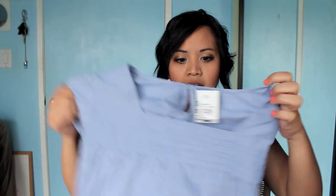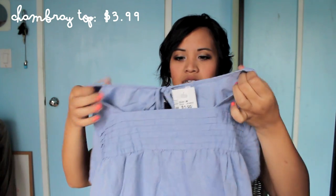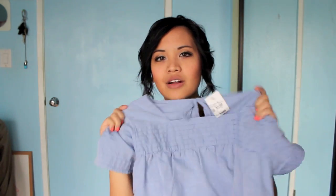I got three things from Savers, but one — a gray maxi skirt I got for $1.99 — is in the wash right now, so you'll see it in a strictly thrifty video. But this is just a little chambray top. It kind of reminds me of a scrub, but I saw it and was like, why not? It was $4 — I think it was half off. It just has this little keyhole in the back, and I think it'll look cute with some leggings.